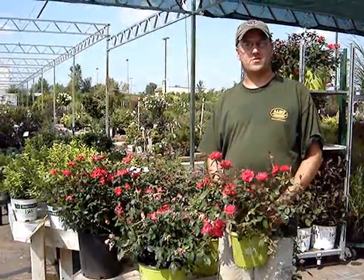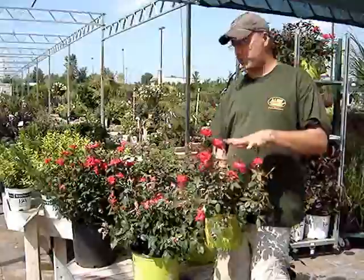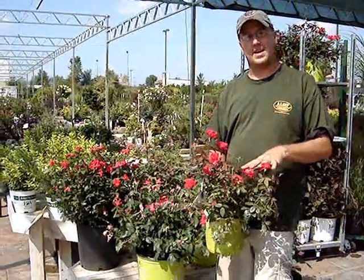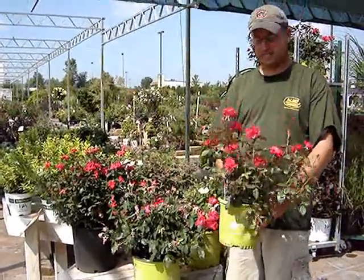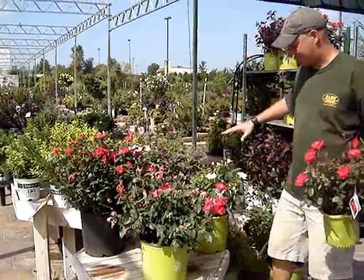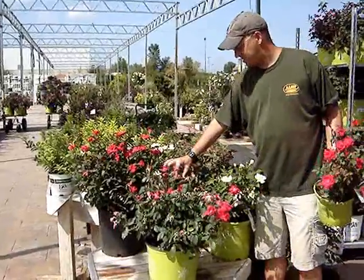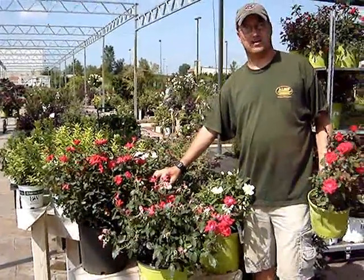Hi, Brian Angerman again here from Alice's Home and Nursery. Every week we try to restock our fresh shipments with roses, which this week and every week we always have double red knockouts available in a gallon and a half size, a three gallon and a five gallon series size. Over here we have the sunny yellow and we also have the pink or blushing knockout.